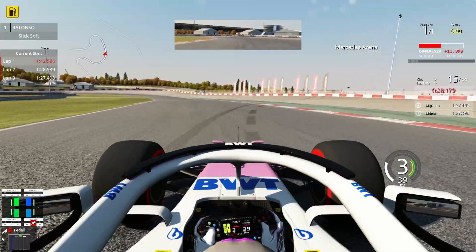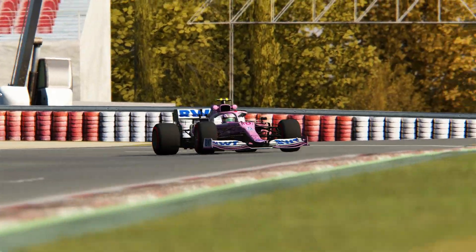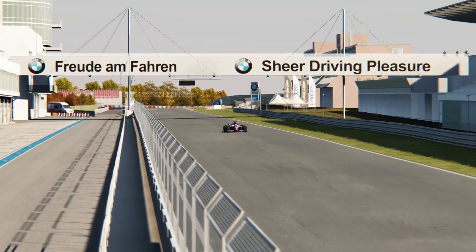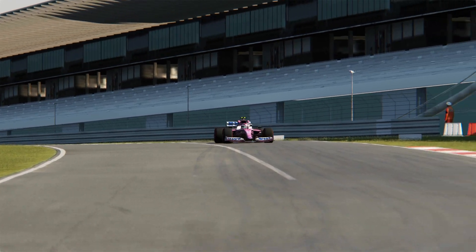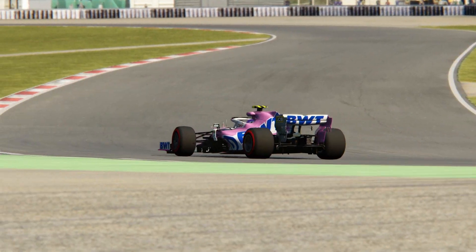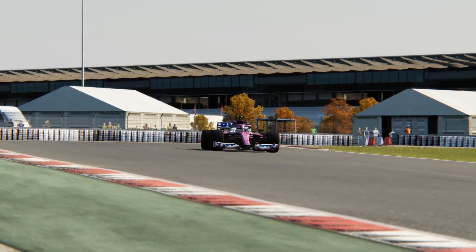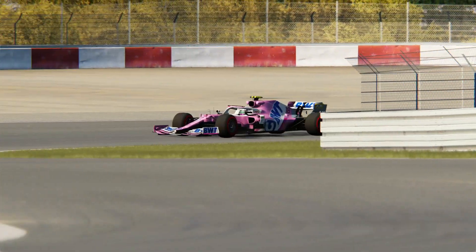Mind those track limits! Let's see the replay. Here it comes — the fastest lap time of today, crossing the line, braking down for the first corner, sliding with the back end, but getting the car back under control very quickly through the Mercedes-Benz Arena.